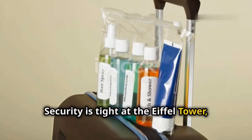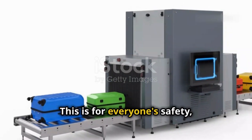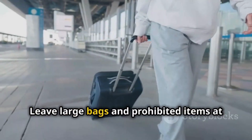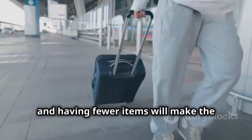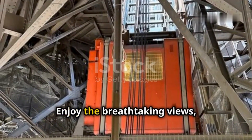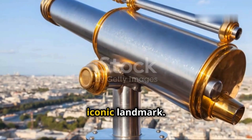Security is tight at the Eiffel Tower, so be prepared to go through security checks. This is for everyone's safety, so it's important to be patient and cooperative. Leave large bags and prohibited items at your hotel to avoid any delays — having fewer items will make the process quicker. Now you're ready to ascend. Enjoy the breathtaking views, take plenty of photos, and make the most of your visit to this iconic landmark.